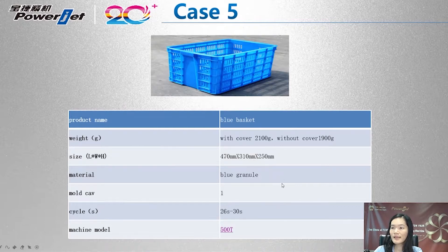Case number five: a basket with a cover weighing 2,100 grams; without the cover it is 1.5 kg. The customer produces it with brand new material. The cycle time is 26 to 30 seconds, produced with a 500-ton machine.